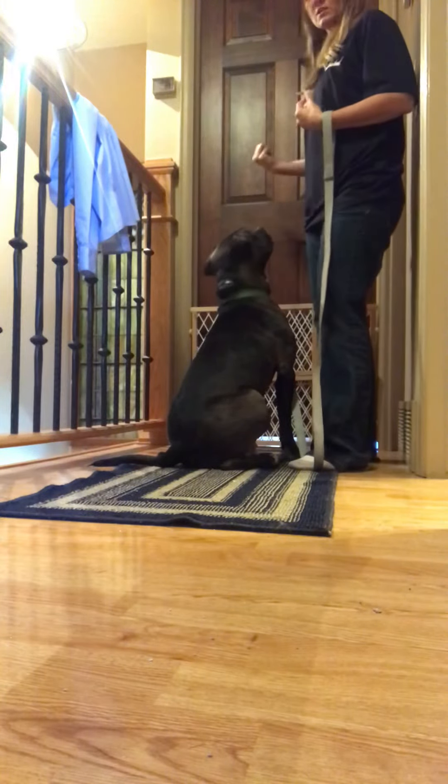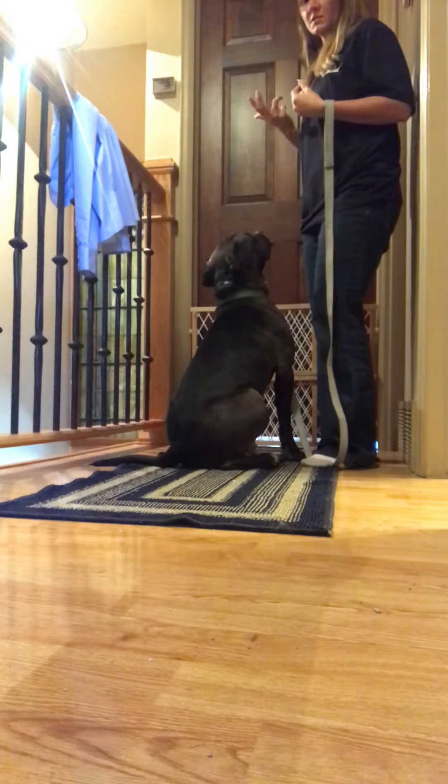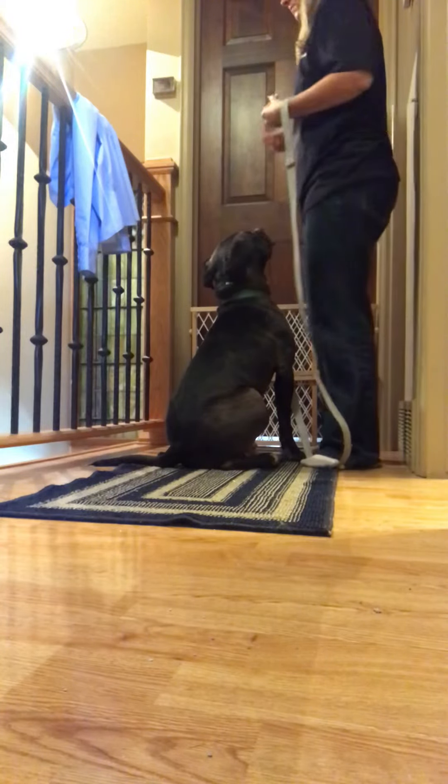So when he looks at the cat, I'm going to mark it with a 'yes,' mark the behavior, and then treat him.